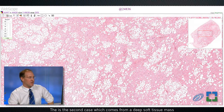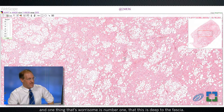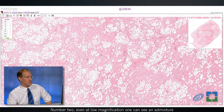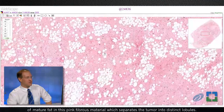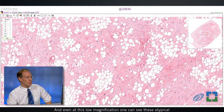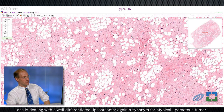This is the second case, which comes from a deep soft tissue mass — specifically from the thigh of a 65-year-old female. One thing that's worrisome is, number one, that this is deep to the fascia. I've never made a diagnosis of pleomorphic lipoma deep to the fascia. Number two, even at low magnification, one can see an admixture of mature fat and pink fibrous material which separates the tumor into distinct lobules. And even at this low magnification, one can see atypical hyperchromatic nuclei, indicative of a well-differentiated liposarcoma — again, a synonym for atypical lipomatous tumor.